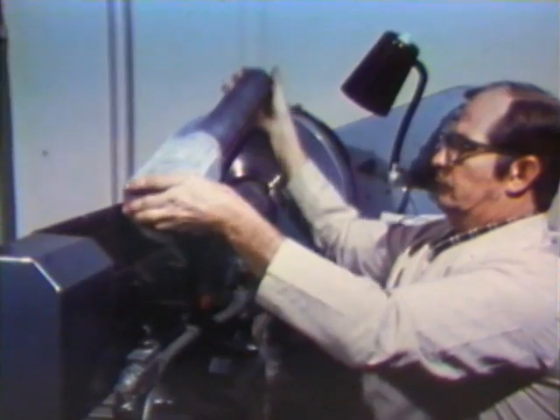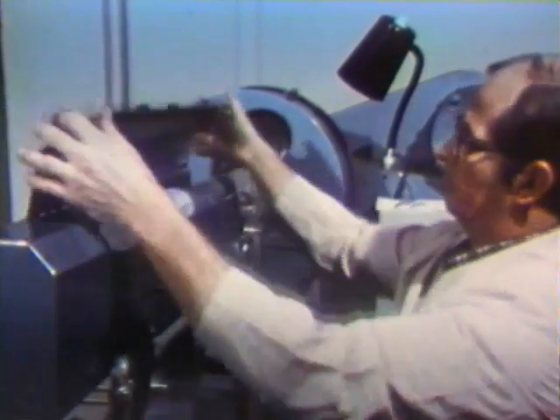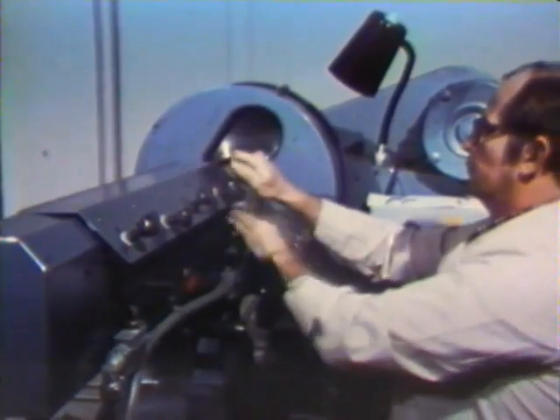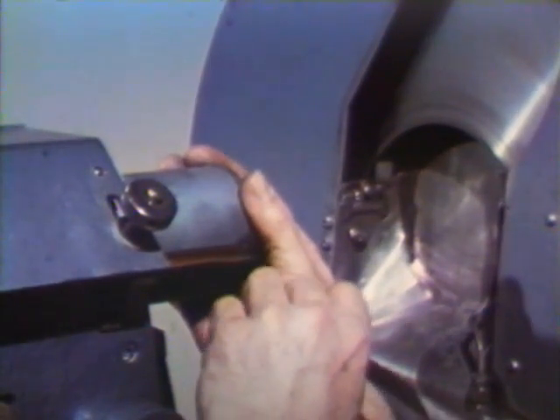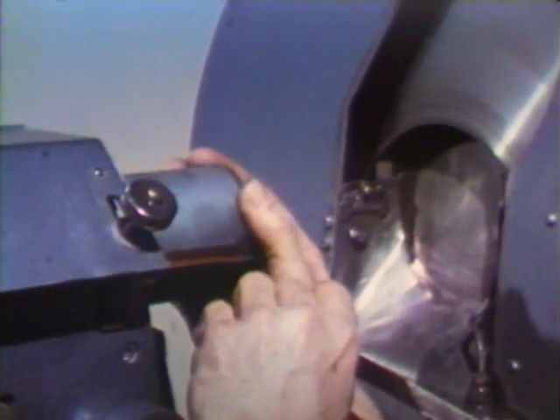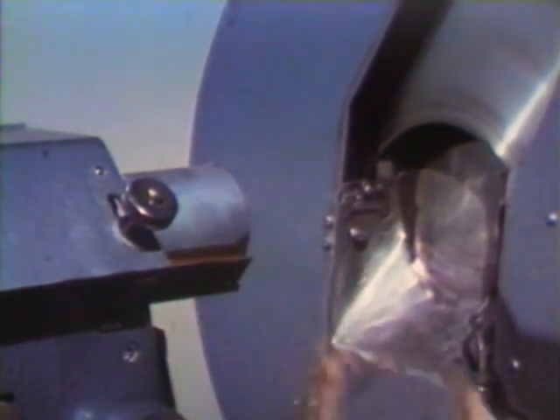Making experimental micro-electronic circuits is an intricate process. It begins when an ingot of pure silicon is sliced into wafers by a thin high-speed diamond saw. The wafers are about one-fiftieth of an inch thick and three inches in diameter.